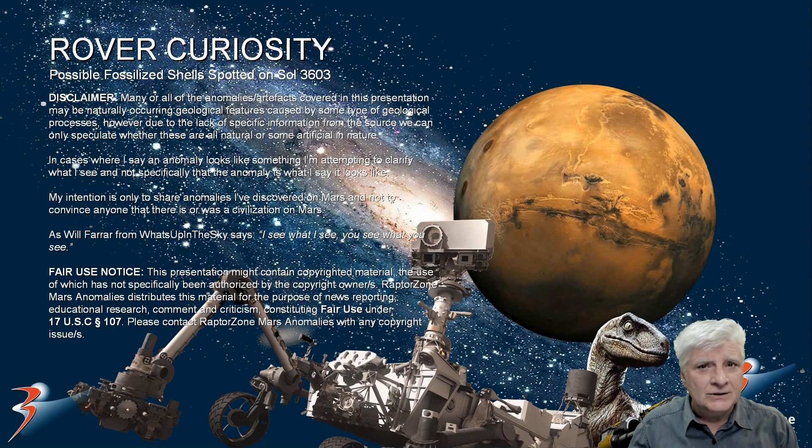In this one, we're looking at possible fossilized shells. In my opinion, I think we might be looking at something else except the standard pebbles that the rovers have found in the past.